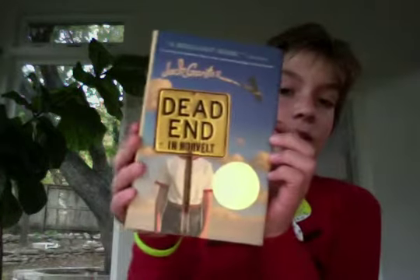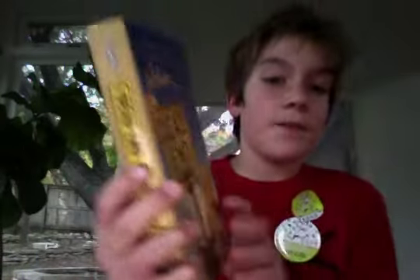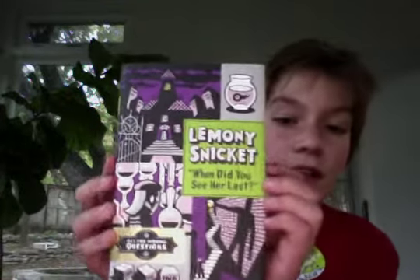Dead End in Norvelt by Jack Gantos — I'm not sure how to pronounce it. I got this from Half Price Books, and the other ones from Amazon — they were really cheap. I'm going to see the author in two days, which I'm really excited about. I haven't read it yet but it looks really cool — I've read the first 15 pages. I also got Lemony Snicket's new book, When Did You See Her Last? — All the Wrong Questions, book two.